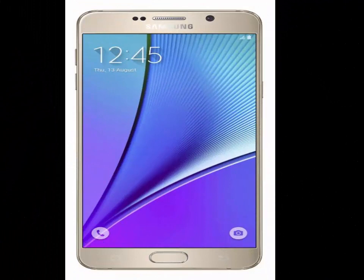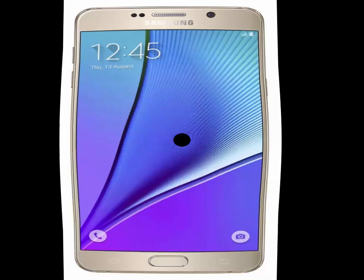Nonetheless, other Samsung Galaxy Note 6 specs have not been unveiled yet. Hopefully more information about this flagship will be announced in the coming weeks.